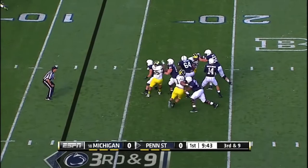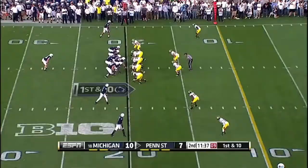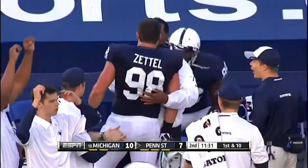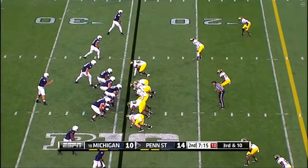Penn State jumps out in front. Here's Hackenberg now, up top and in. Christian Hackenberg to Jesse James. They only bring three against Hackenberg and he's able to come up with it. Brandon Felder, second of the game.